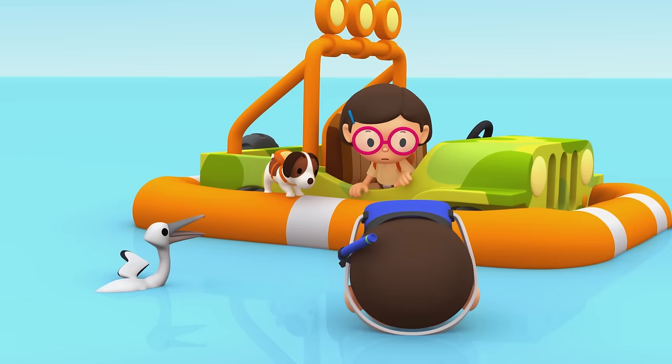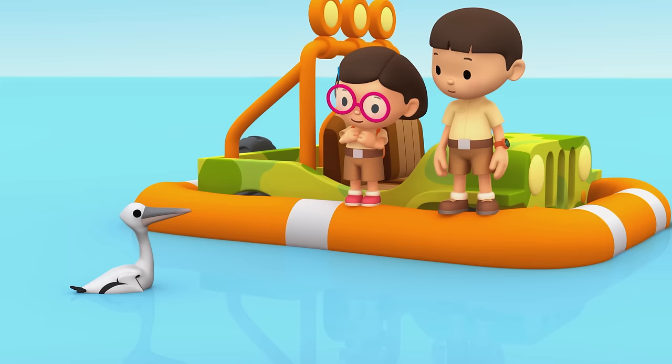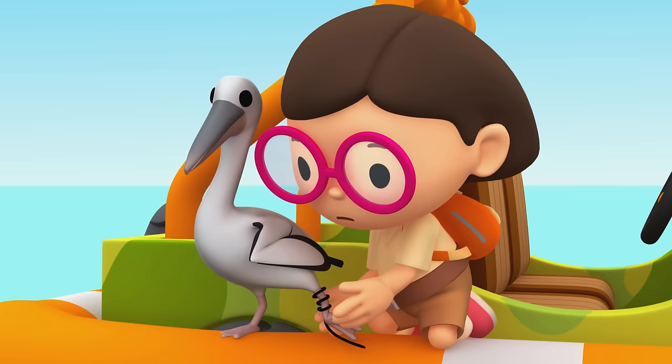There's a fishing line wrapped around the pelican's foot, and the other end of it is stuck in the rocks. Hiro! Hiro has snapped the line. Great work, Hiro. Come on, pelican — let's get you out of here. You're a hero, Hiro.